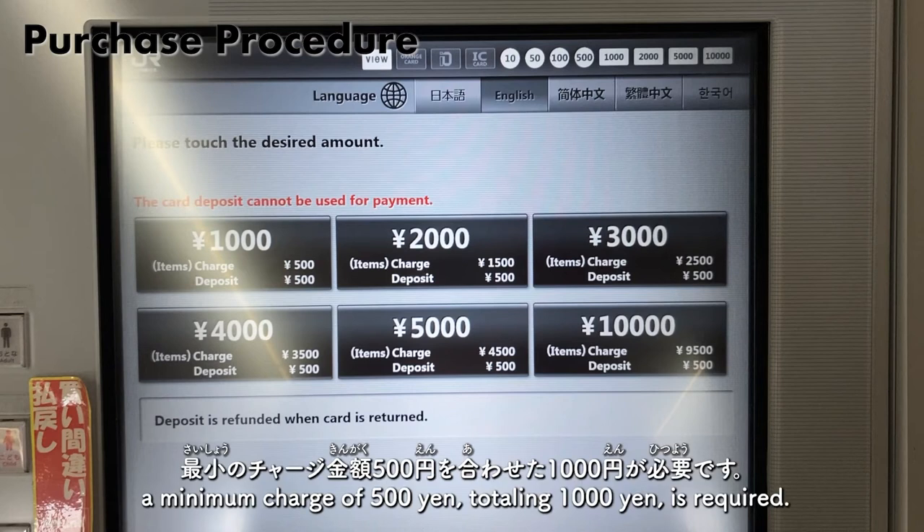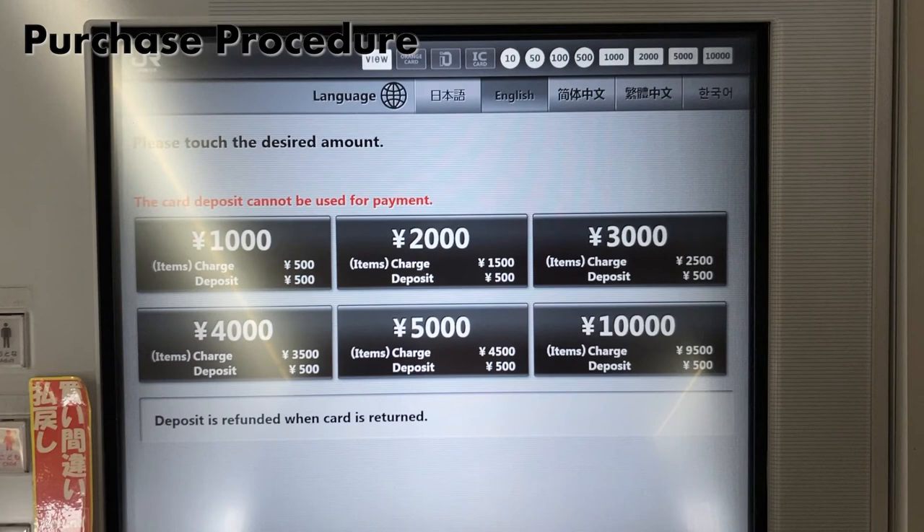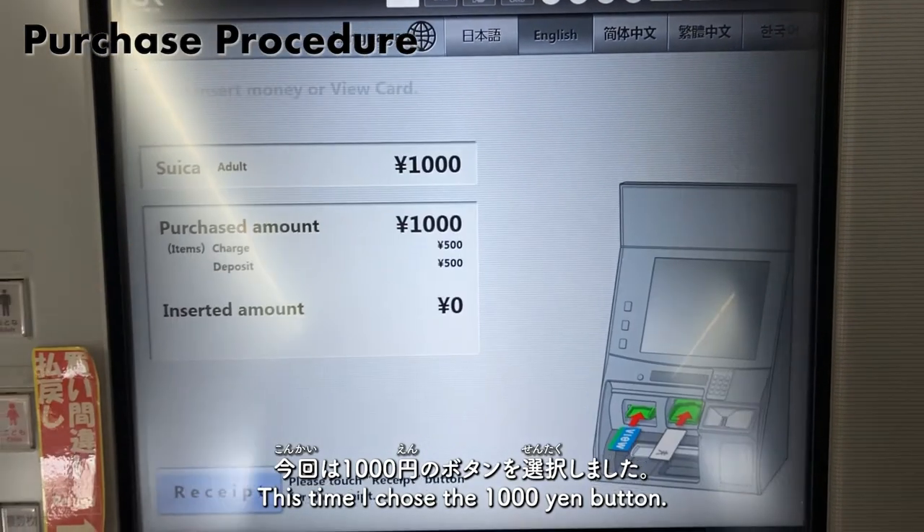発行する際には500円のデポジットと最小のチャージ金額500円を合わせた1000円が必要です。デポジットはカードを返却すると戻ってきます。今回は1000円のボタンを選択しました。